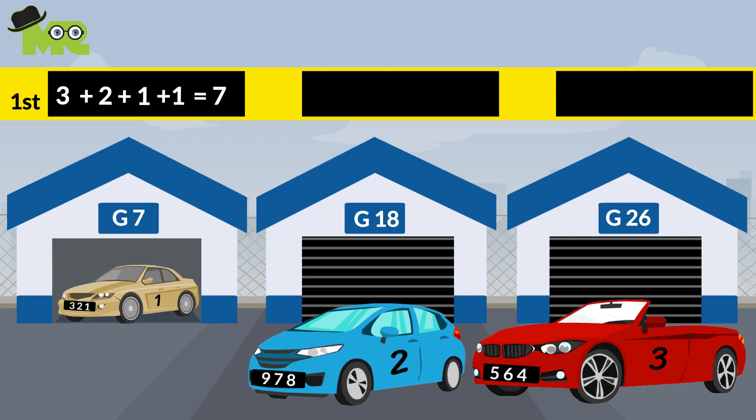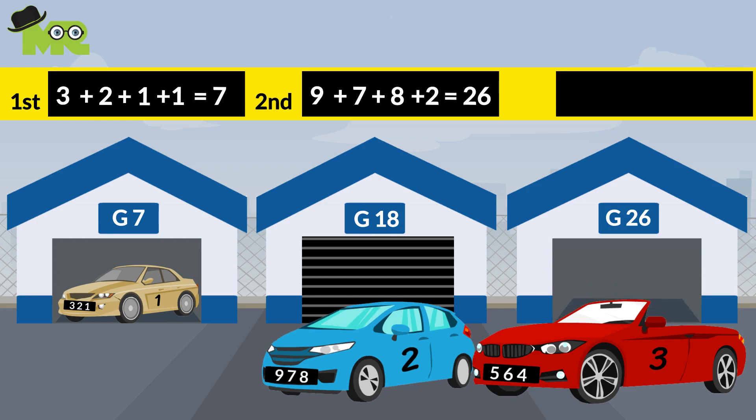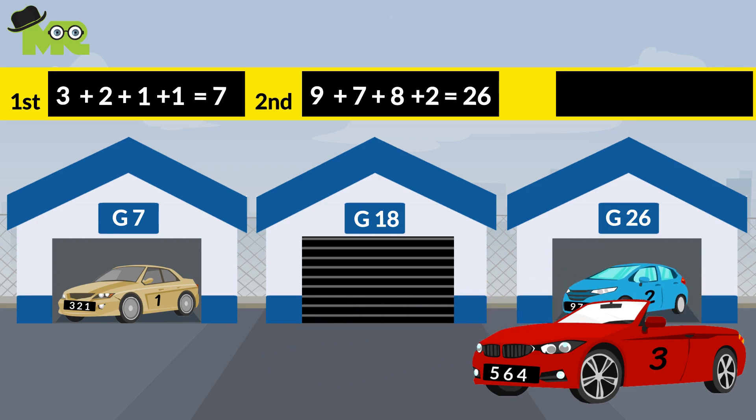Therefore, the first car will go inside garage G7. For the second car, if you add all of the digits in the number plate — 9 plus 7 plus 8 plus 2 — it equals 26. Remember, it is car number 2, so you add 2. The answer will be 26, therefore the second car will go inside garage G26.